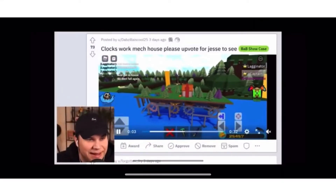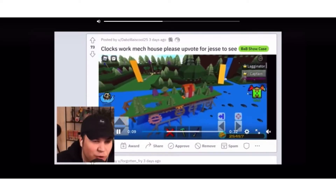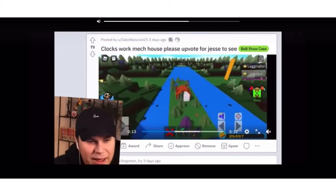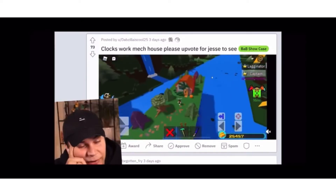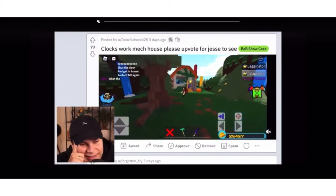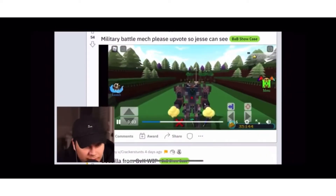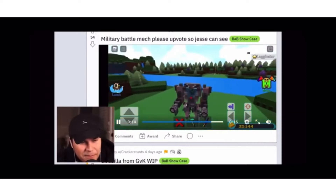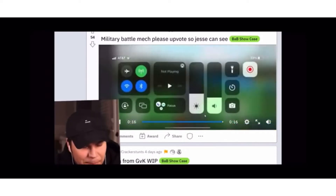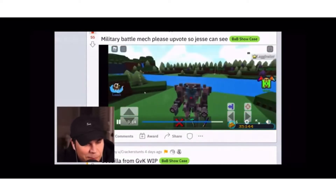Clocks work mech house — what is that? That is so cool, my man straight up made a bulking world. This is bonkers, it's all running on gears and everything! I'm so happy to see everyone using gears nowadays. That is insane — military battle mech! And the muzzle effect, it looks like lights flashing but it's just balloons. That's actually really clever, this is a really cool bot.